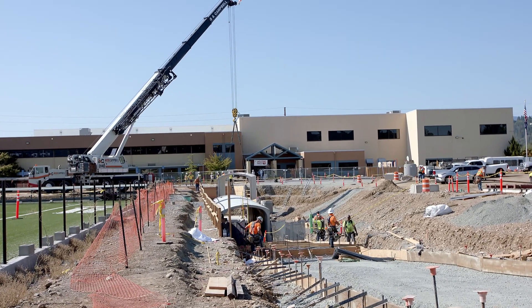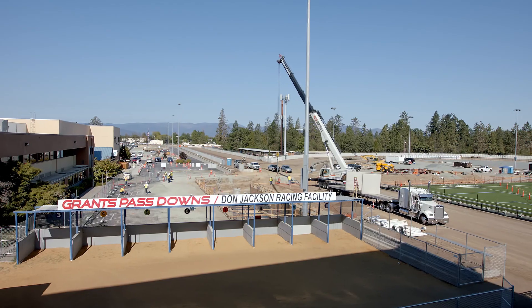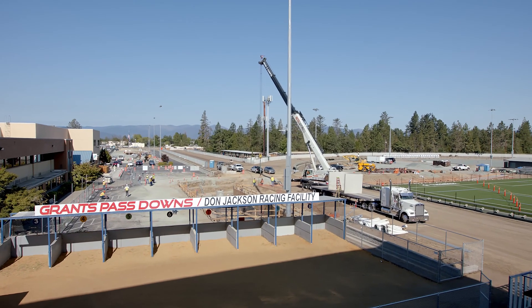We looked at a ton of different options and explored how we can actually cross the racetrack, and the tunnel was the best way to do that.